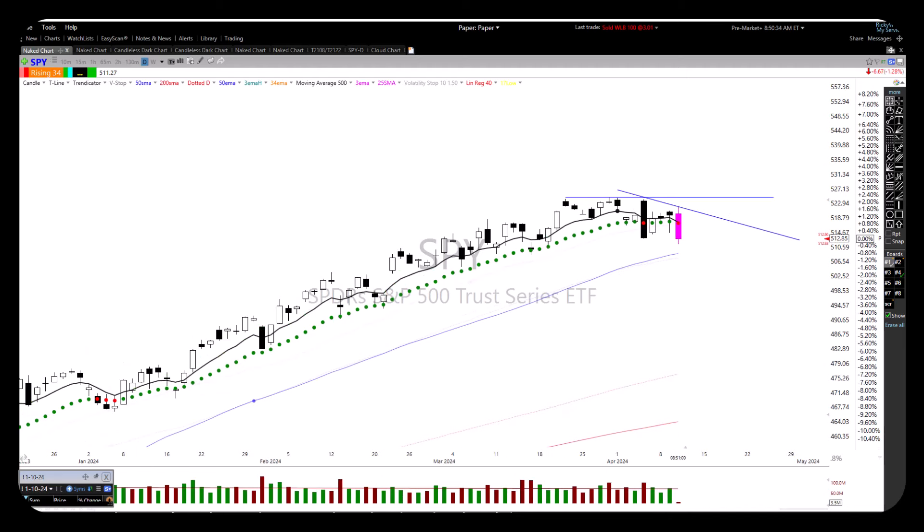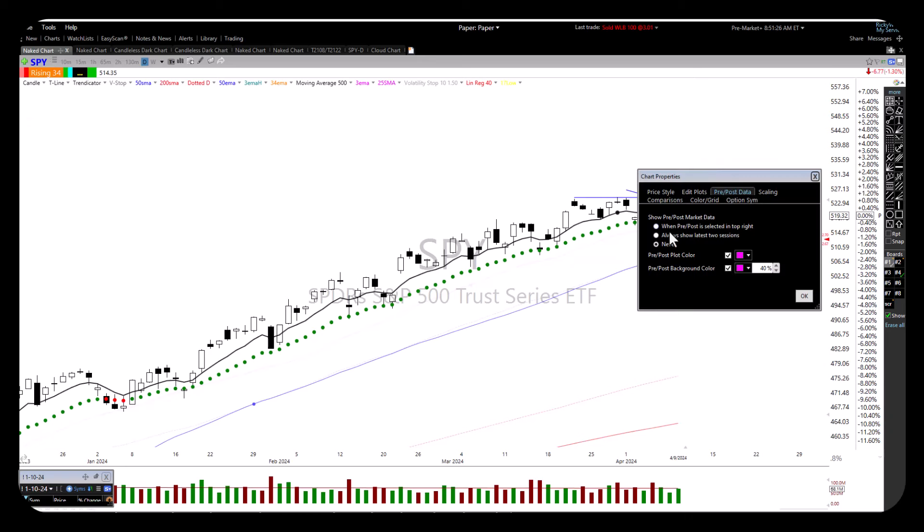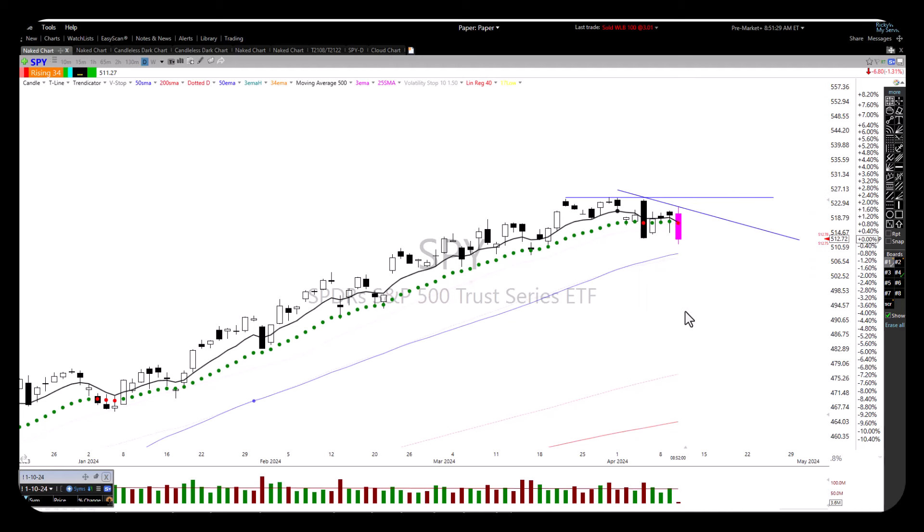Here's your big candle down — bearish candle. Here's our hope and prayers moving up, and here we're moving down. We're down at the bottom, a gap down from yesterday's candle, and we start getting through this bullish candle here. Now we're going to see some lower lows. I like to look at it pre-market — it kind of gives me an idea what the pattern is setting up.